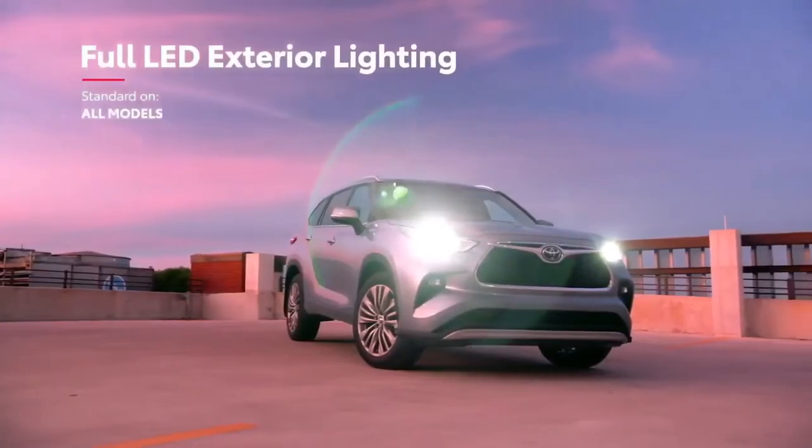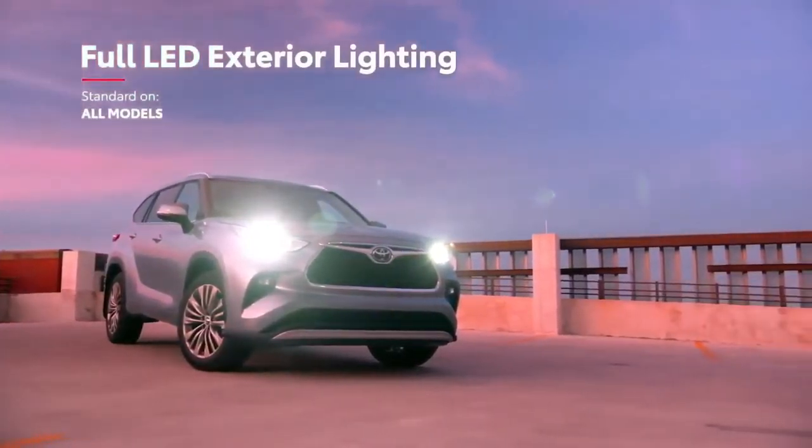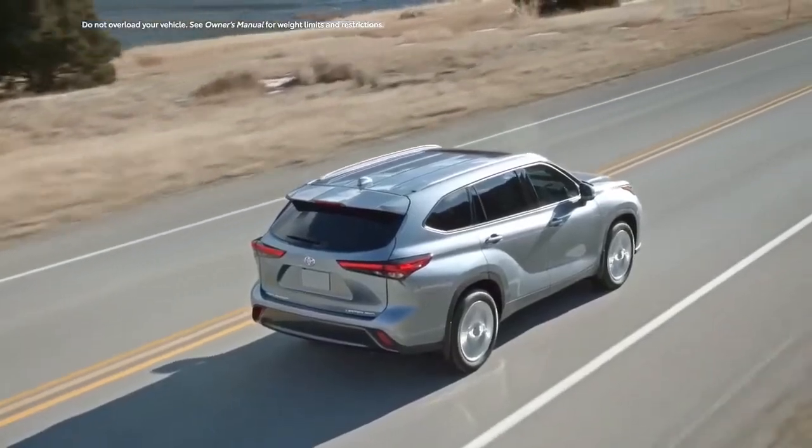This exterior isn't just about looks, though, with Highlander also offering standard LED lighting on all grades, an available moonroof, or, in the case of the platinum grade, a power panoramic-view moonroof.